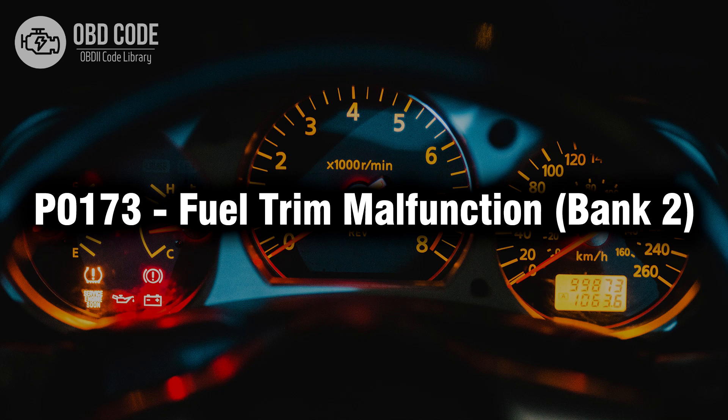Welcome. In this video we will talk about code P0173, its symptoms, causes and possible solutions.